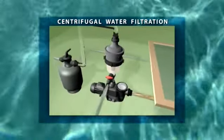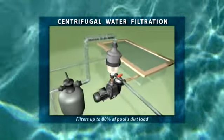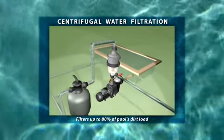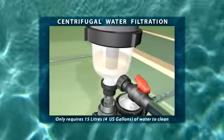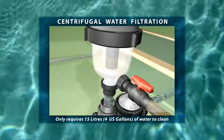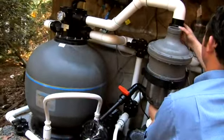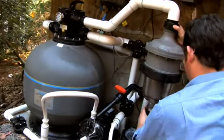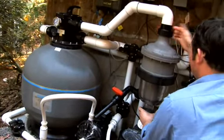Based on the principles of centrifugal water filtration, the Multi Cyclone filters up to 80% of the pool's dirt load before it reaches the pool filter, while only requiring 15 litres or 4 gallons of water to cleanse. The Multi Cyclone can be adapted to any pool filter system at any time and is perfect as a pre-filter for both sand and cartridge filters.